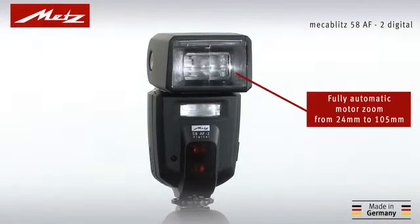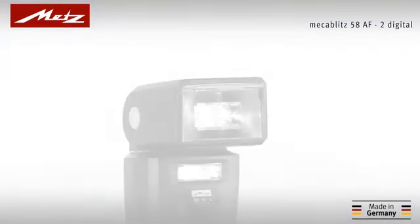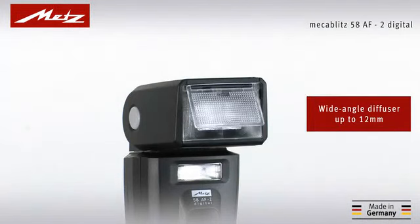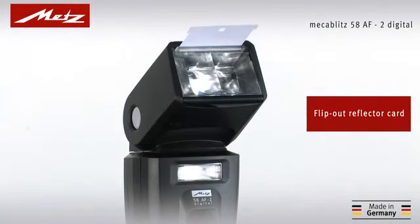As such, its fully automatic motorized zoom can adjust lighting angles to precisely suit the focal length of the lens. Even 12mm wide-angle shots are achievable with the integrated diffuser, while the white reflector card ensures soft light, thanks to the vertically pivoting flash head.